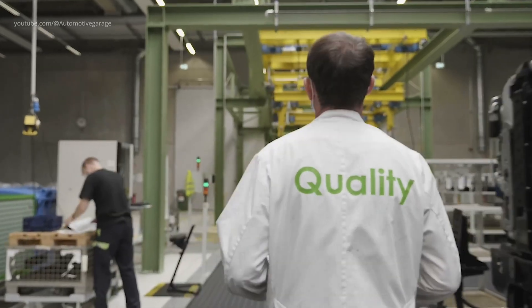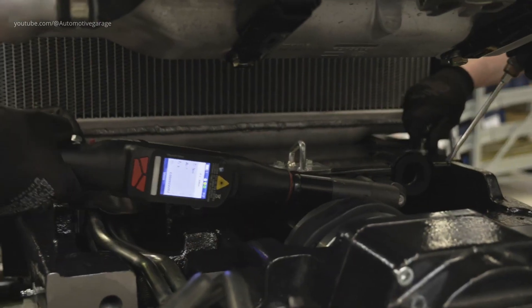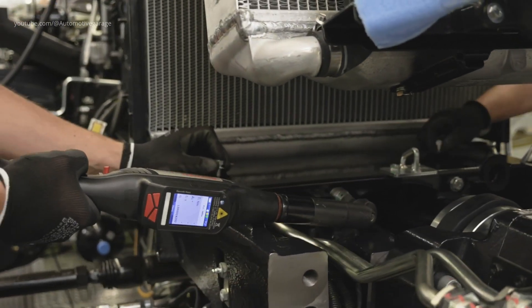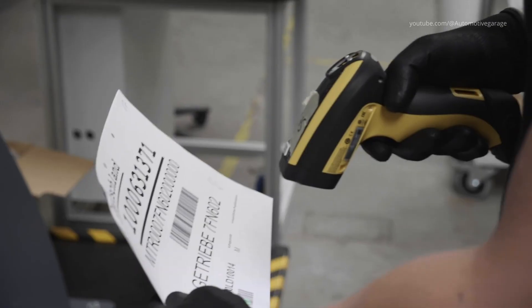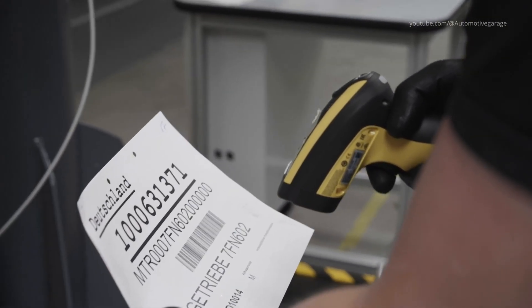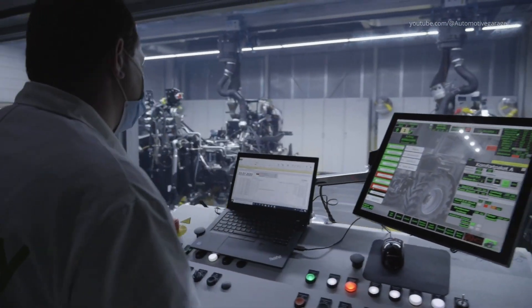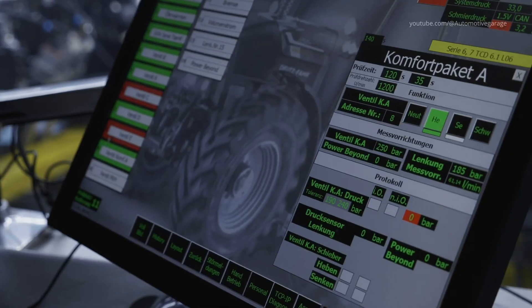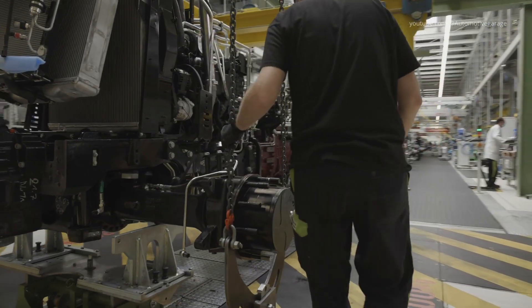Quality assurance is integrated at every stage of the assembly process. After the initial assembly, powertrains undergo rigorous inline hydraulic and pneumatic testing to verify functionality and seal integrity at operating pressures up to 220 bar. These include computer-controlled assessments of all installed components, as well as dynamic testing of the engine and transmission under various load conditions.